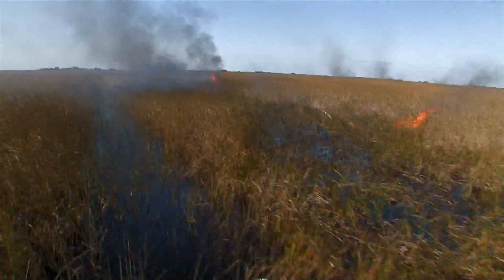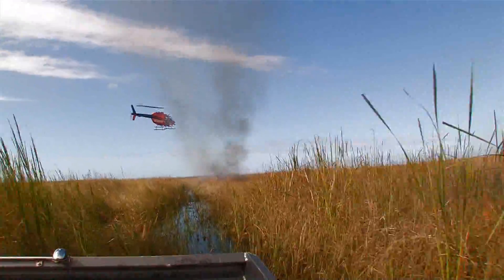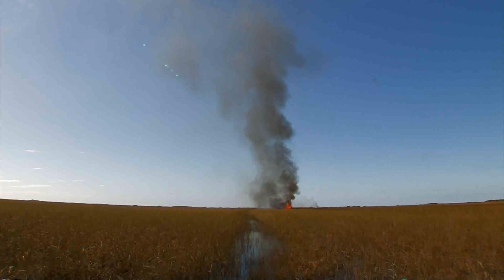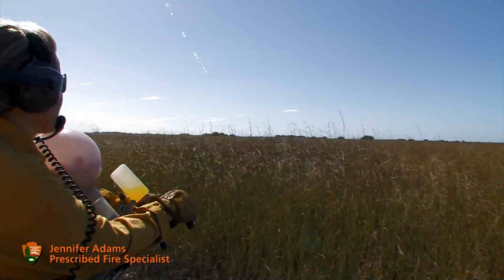Once you ignite it, the airboat just goes back and forth patrolling and making sure everything stays inside the lines. The helicopter can patrol the lines to make sure everything looks good. Using these methods, we can really minimize the impact out here. We don't have to put people out on the ground where it's not safe to walk and where they'd be leaving footprints and boat trails that can be seen for a long time.